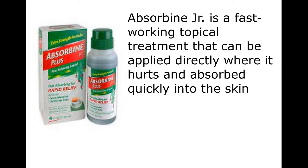Absorbine Jr. is a fast-working topical treatment that can be applied directly where it hurts and absorbed quickly into the skin.